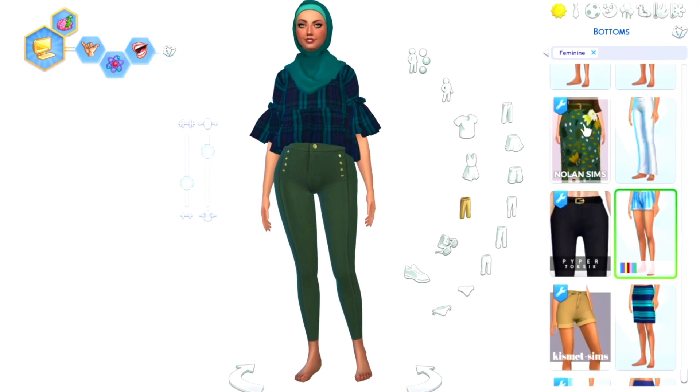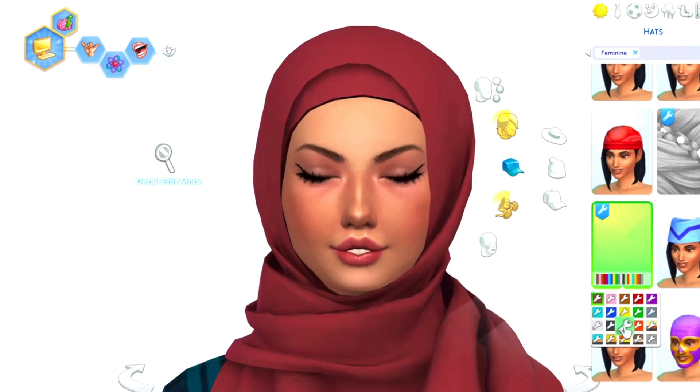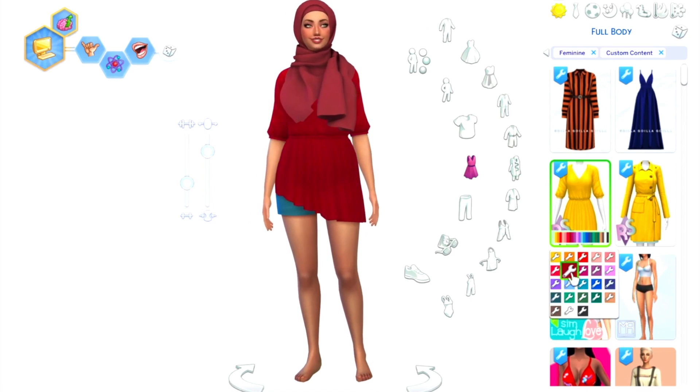I'm one of those terrible people that always blended Maxis Match CC with Alpha CC — so that's just my bias aside. This is not about the art style being bad. In fact, I think that The Sims 4 is a gorgeous game, and a lot of people think so as well.